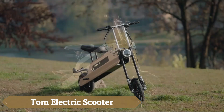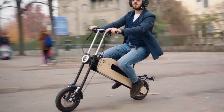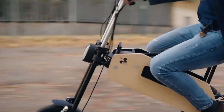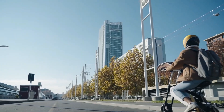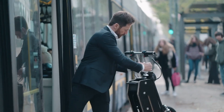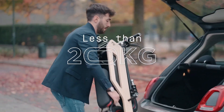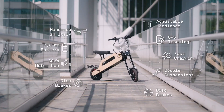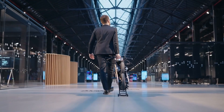The Tom Electric scooter, inspired by the retro charm of the Honda Motocompo, takes compact commuting to a new level. Weighing just 20 kilograms, this foldable sit-down scooter transforms from ready-to-ride to ready-to-carry in just 7 seconds, making it easy to stow away in tight spaces. Crafted with a unique blend of bamboo and aluminum, Tom is not only durable but also eco-conscious, boasting a minimalist design that's sleek and functional.